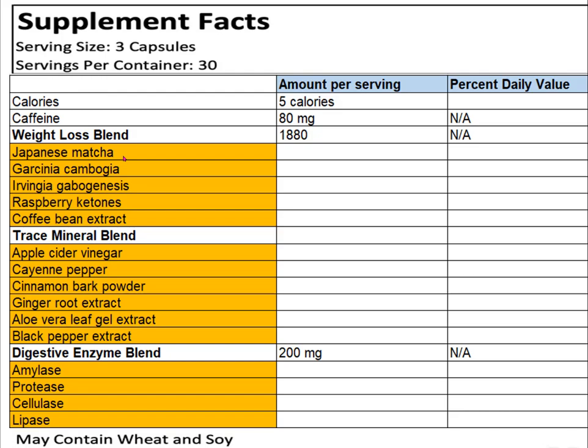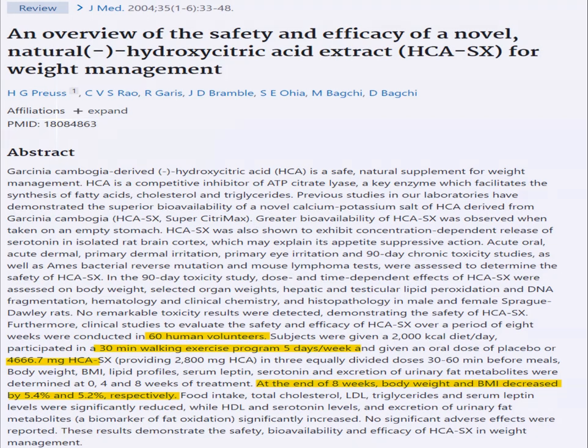Looking at Garcinia Cambogia — I wonder if that's where the G in G-Burn comes from — one study gave 60 people either a placebo or 4.6 grams of Garcinia Cambogia alongside a 2,000-calorie-per-day diet for two months. Those taking Garcinia Cambogia lost about 5.4% of their body weight, significantly more than the placebo group.